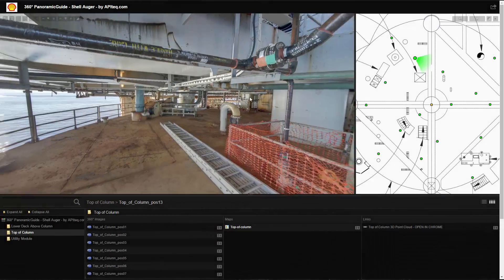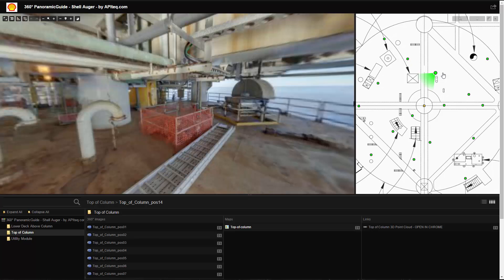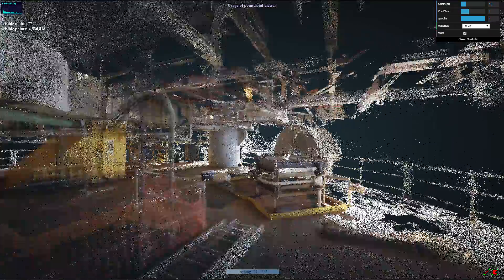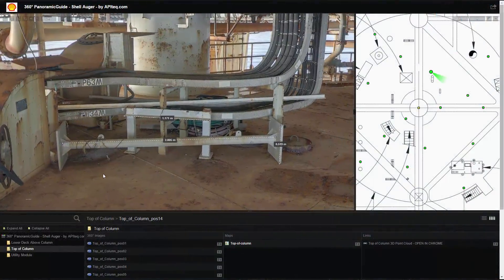The 3D point cloud viewer is currently being integrated into our popular VAM software. This allows users to directly change between the HG 360 panoramas and the 3D point cloud. With VAM's ease of use and powerful search engine, the user has everything at their fingertips.